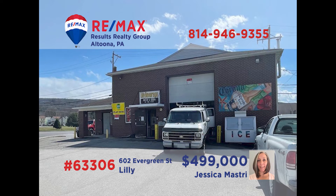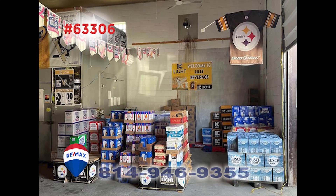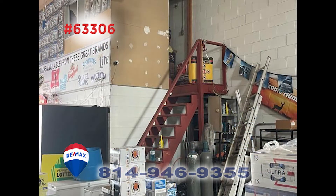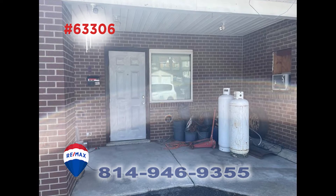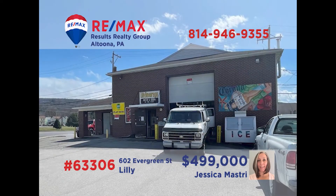If you're looking for a change in today's busy economy, Jess Mastery presents the opportunity to be your own boss with this well-established beer distributor business in Lilly. Everything you could need to continue this thriving enterprise is included in the sale, including an upstairs office space as well as an apartment that can be rented for additional income. Perfectly located in a high-traffic location — the time is now. Contact Jess right away to get all the details.